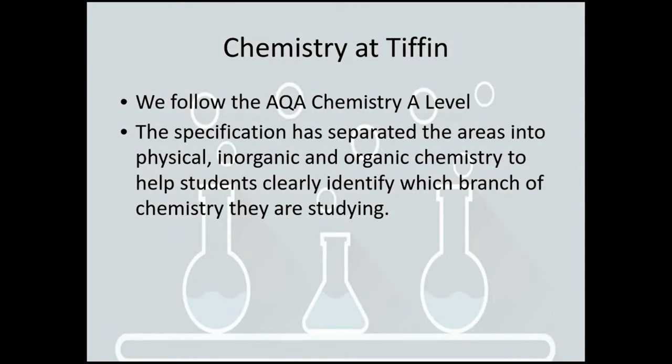In terms of the chemistry at Tiffin, we follow the AQA chemistry A level. It doesn't actually matter which specification you followed at GCSE. The specification is organised into the three main areas of chemistry, which are physical chemistry, inorganic chemistry and organic chemistry.